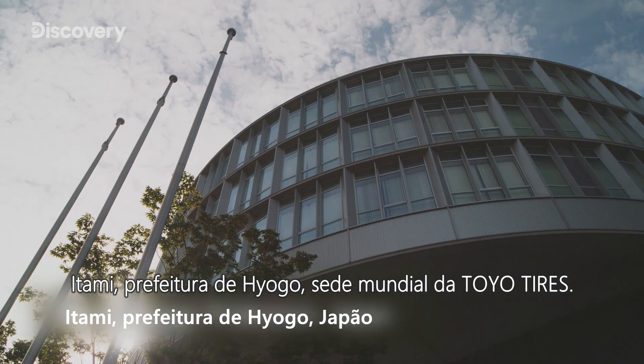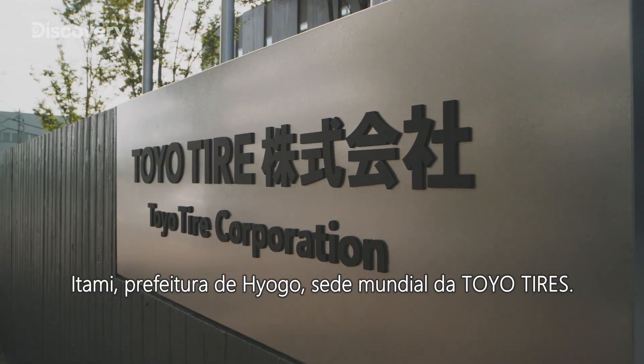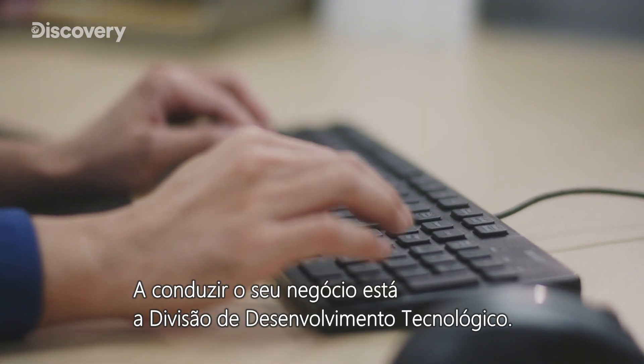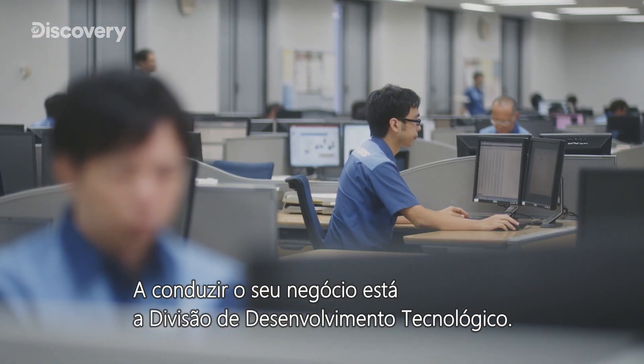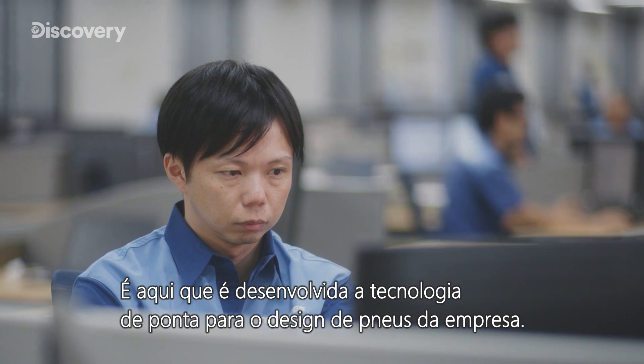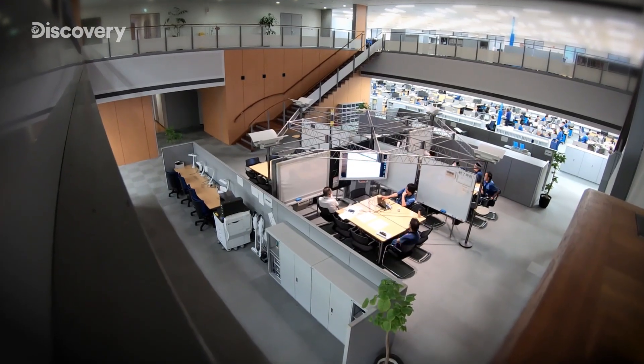Itami, Hyogo Prefecture — Toyo Tires' global headquarters. Driving its business is the Technology Development Division. This is where the company's cutting-edge tire design technology is developed.